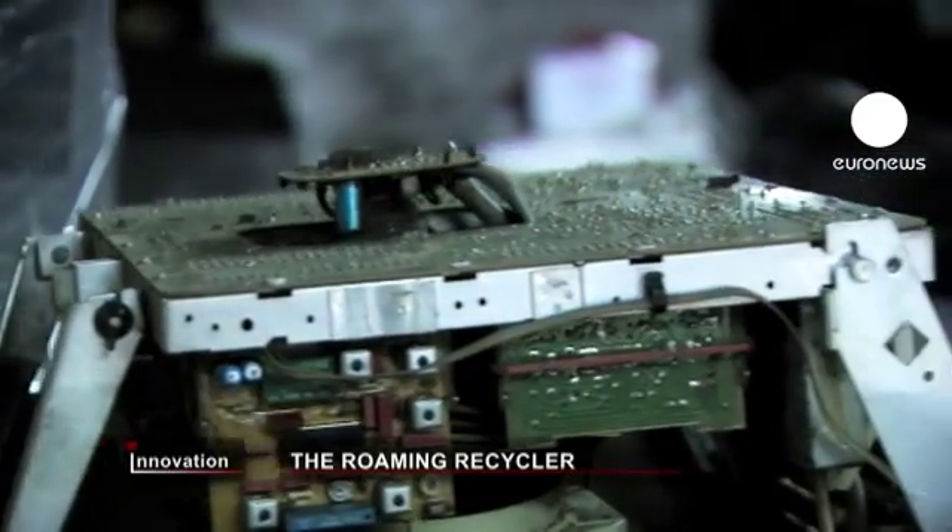We have developed a machine which is mobile — that means we can move from one recycler to another recycler and extract rare and precious substances from electronic waste, mainly metals like gold, silver, copper, yttrium, lithium, and so on.